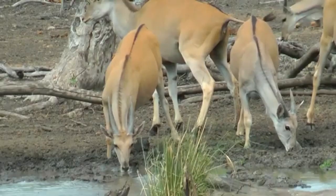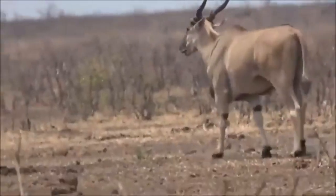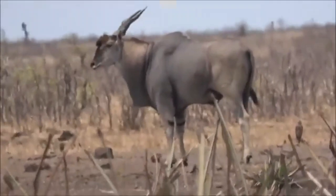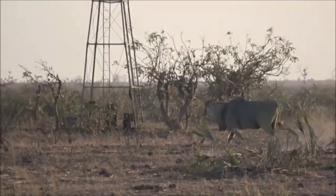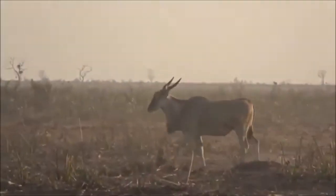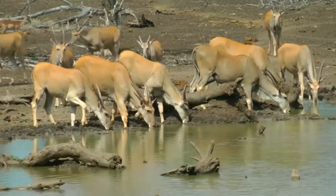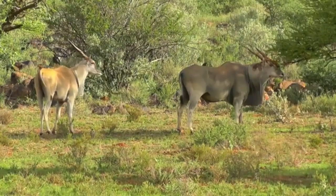The conservation status of the giant eland varies between its two subspecies. The western giant eland is critically endangered, with only a few hundred individuals remaining in the wild. The eastern subspecies, while more numerous, is still considered near-threatened due to habitat loss and hunting pressure. The primary threats to giant eland populations include: habitat loss and fragmentation due to agricultural expansion and human settlement; hunting for bush meat, particularly in areas of civil unrest; competition with livestock for grazing resources; and climate change, which may alter the distribution of suitable habitats.